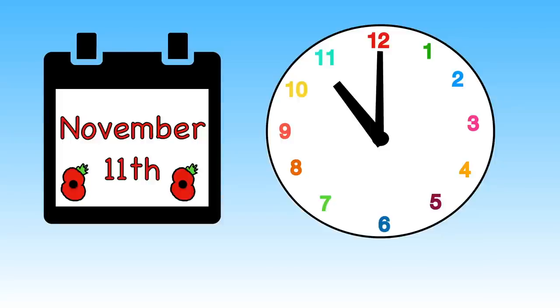Many of the soldiers died. Every year on November the 11th at 11 o'clock, there is a two-minute silence when people stop what they are doing and remember those who fought and lost their lives. It makes sure we never forget the past.